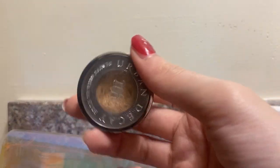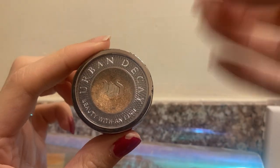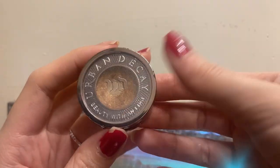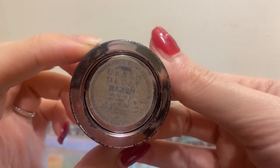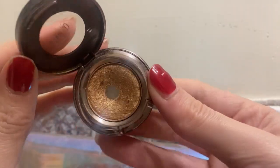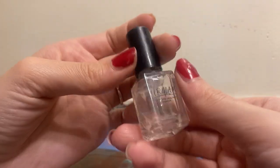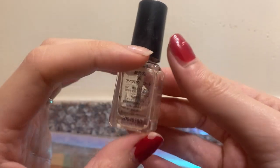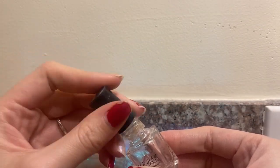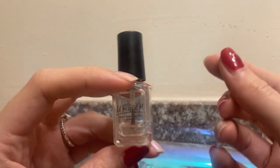Next we have an Urban Decay single eyeshadow. I don't really own many singles - you guys know I'm a palette person. But it's good to have singles when you're in a rush. This is the shade Baked and I've actually hit pan on it - it's a beautiful gold shimmery shade. We also have an eyebrow gel - I've used about half of it but I don't use it anymore. It's like a gel to keep your eyebrows staying all day, but I've hardly used it and I don't know why it's in my everyday makeup pouch.